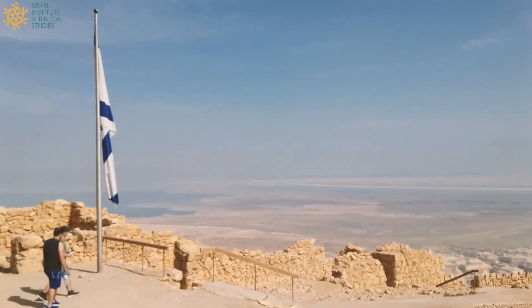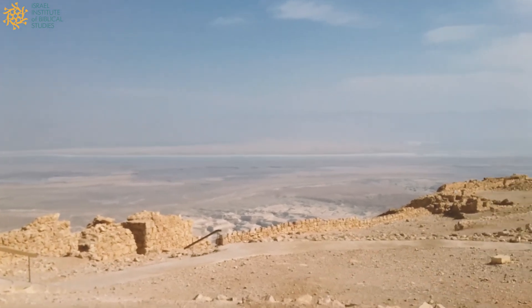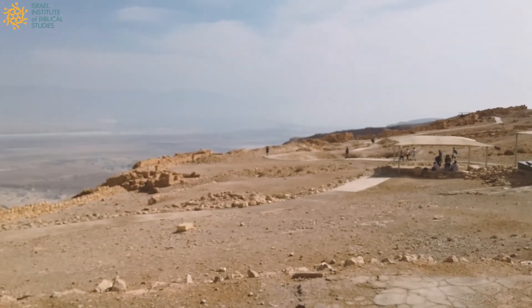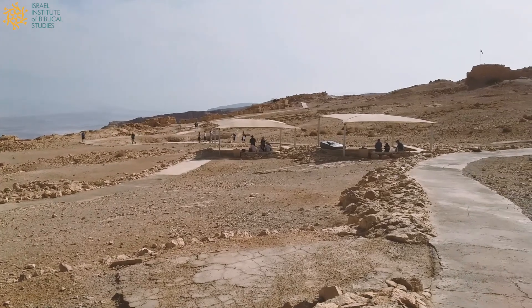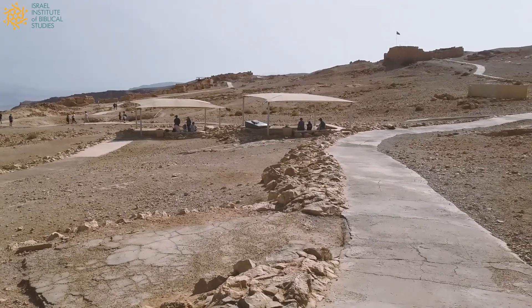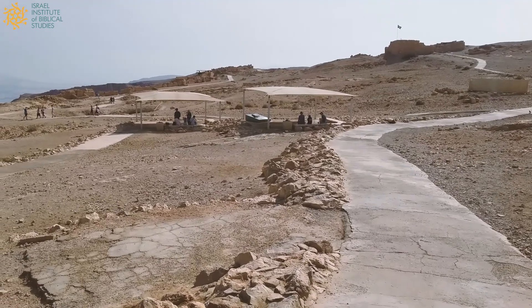Hello, this is Jonathan Lipnick from the Israel Institute of Biblical Studies, and I am at Masada, one of the most famous archaeological sites in Israel — a Roman-era fortress built by King Herod in the final decades of the first century BC, and then later repurposed by the zealots who fought the Romans, which finally was destroyed in the year 73.